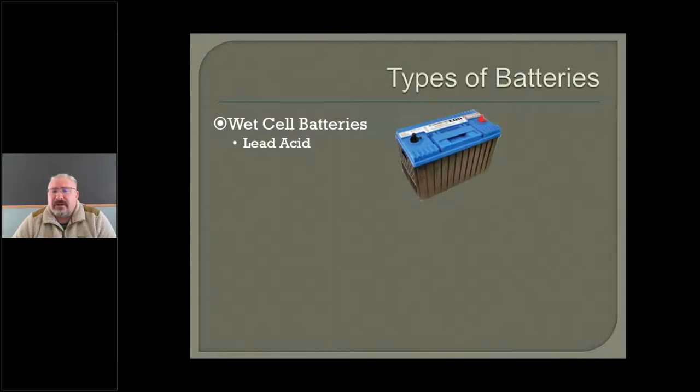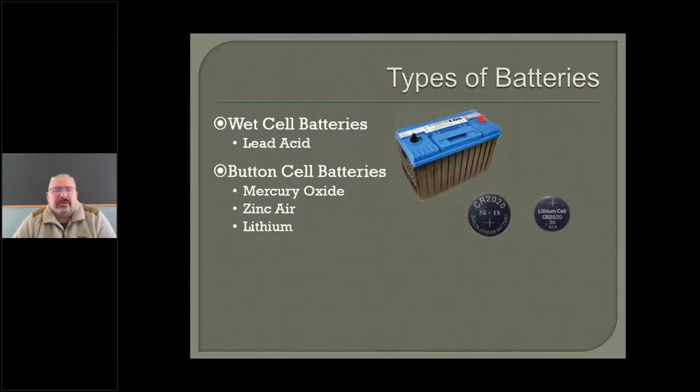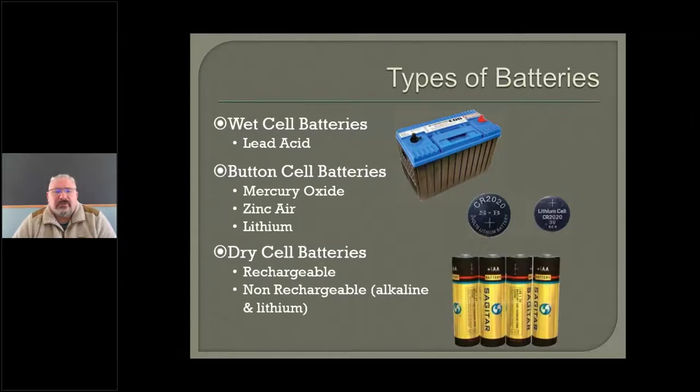So today we're going to talk about a couple of different types of batteries. We're going to talk about wet cell batteries, also known as lead acid batteries — most of us are familiar with those. We're going to talk about those annoying little button cell batteries and the different kinds they have. We're also going to talk about dry cell batteries, some of which are rechargeable and some of which are not.